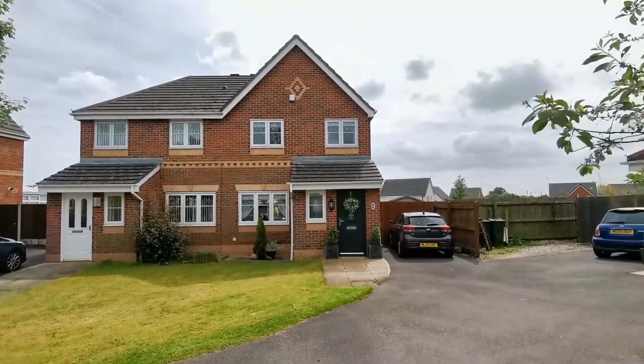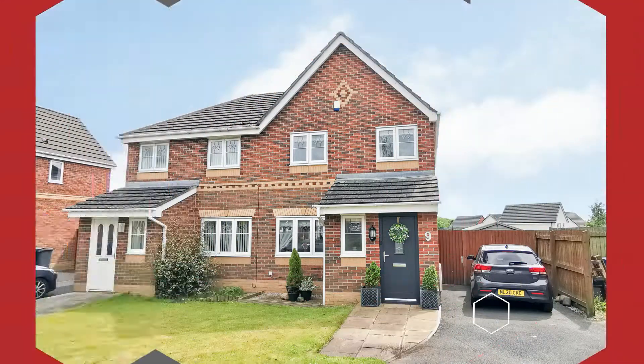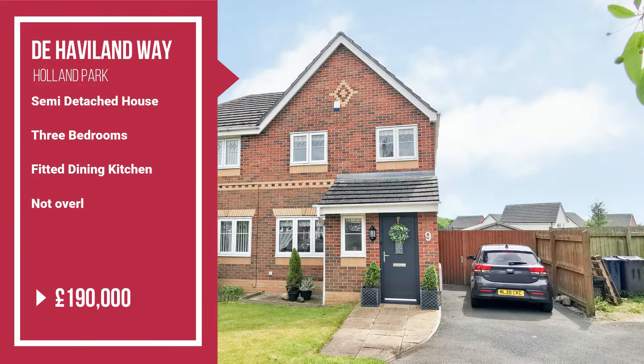Today, we have for you a really well-presented three-bedroom semi-detached house on De Havilland Way, on the Holland Park development. Featuring a recently refitted and great-looking dining kitchen, a ground-floor WC, and gardens to the front and rear.